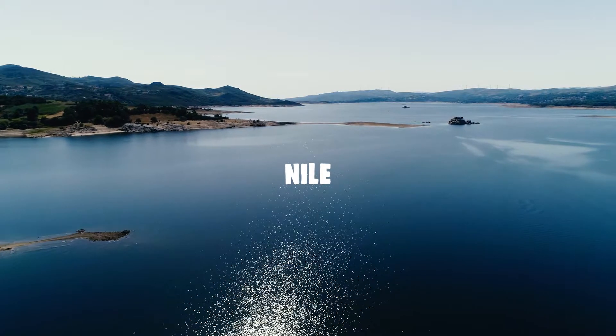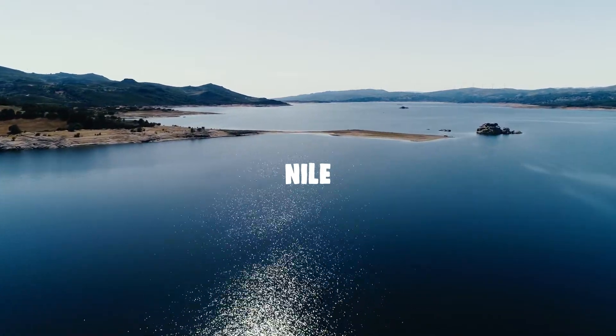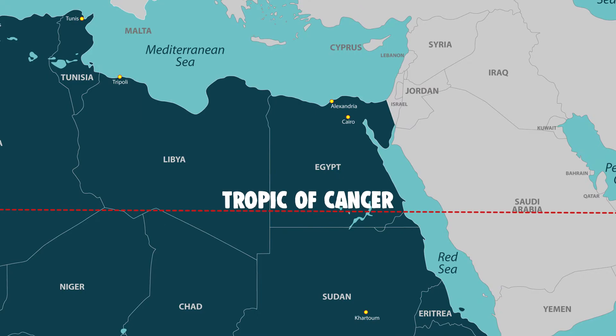How did they do it? Egypt is a strange country with a river, the Nile, and the Nile is vertical. At a given place, the Nile crossed the Tropic of Cancer. Those people, the Egyptians, realized that once a year, at noon, if you have a post sunk on the Tropic of Cancer, there is no shadow.